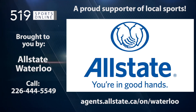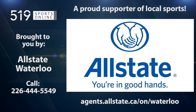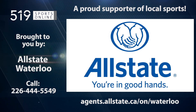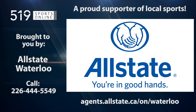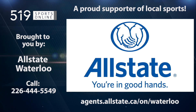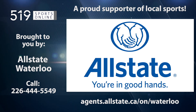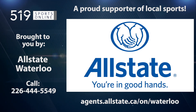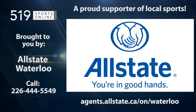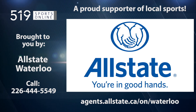This local sports report is brought to you by Allstate Insurance, a proud member of the Waterloo community, supporting youth athletics. For a free, no obligation quote for home and auto insurance, contact one of their trusted advisors. Call Allstate at 226-444-5549 to speak with your local Waterloo Allstate representative.